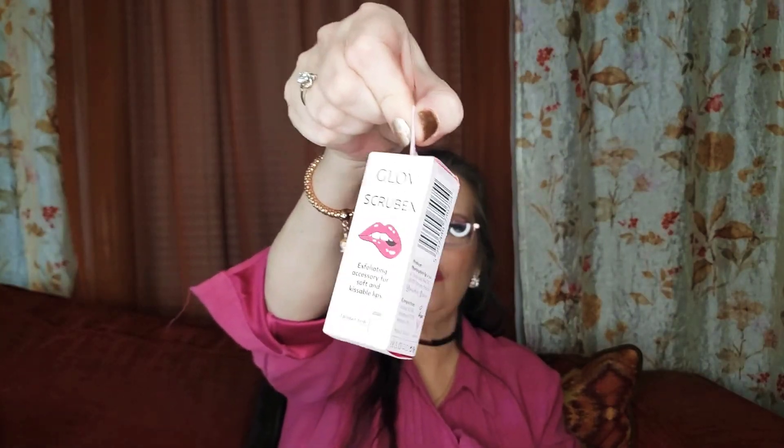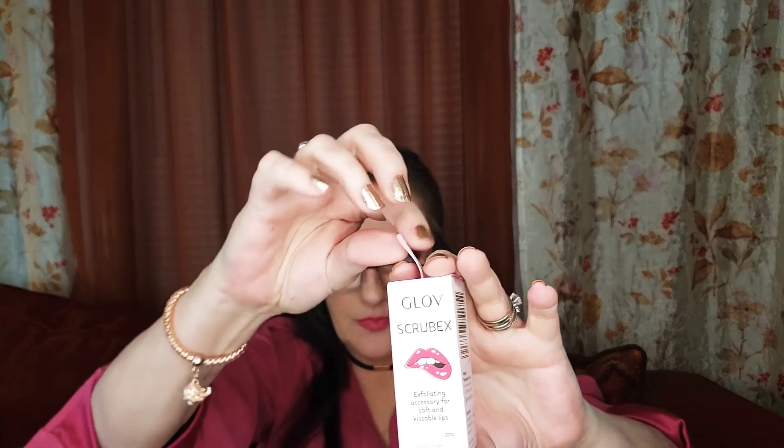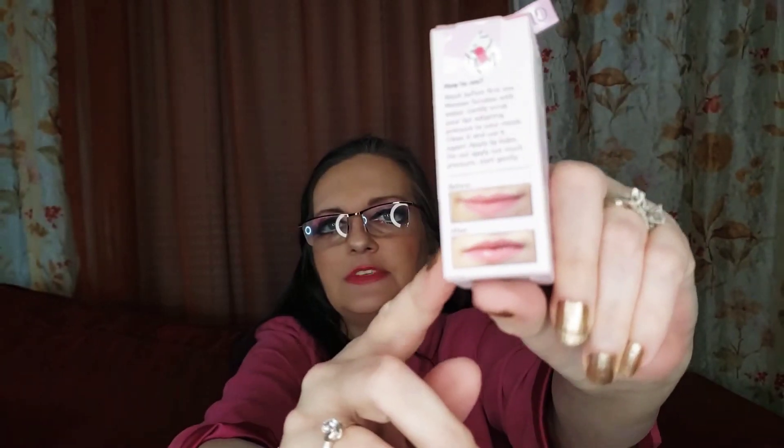Oh look at that — you're hanging on your tree like a little ornament! And this is the Glow Glove Scrub-X exfoliating accessory for soft and kissable lips. You stick a finger or two inside and use it to rub and exfoliate your lips, getting the dry skin off and making them kissably soft right before you apply your lip moisturizer.